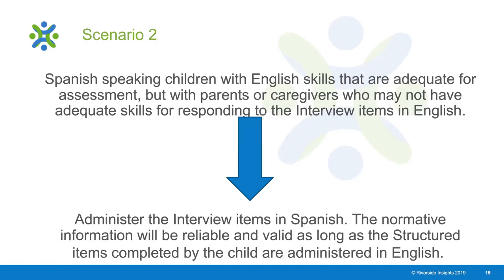For students who are Spanish speaking with English skills adequate for assessment—meaning they can access the assessment content—but whose parents or caregivers may not have adequate English language skills for responding to interview questions, you can administer those interview items in Spanish. The normative information will be reliable and valid as long as the structured items completed by the child are administered in English, allowing you to leverage caregiver information in their most comfortable language.